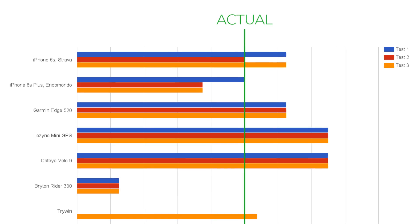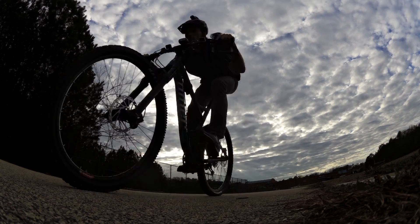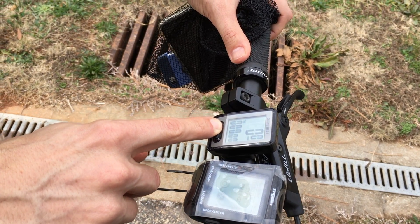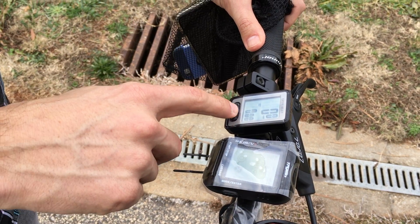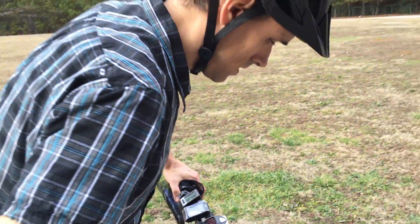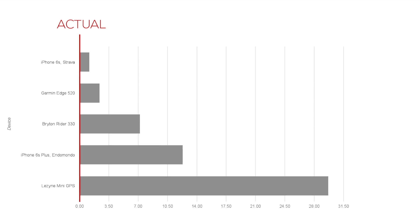Not only that, all the dedicated GPS units were completely consistent from test to test. Our cyclo computer didn't fare as well in terms of accuracy, but we chalked that up to calibration issues rather than a fundamental issue with the way the unit works. The smartphones along with the Garmin Edge 520 reported the least amount of elevation change along our flat course.